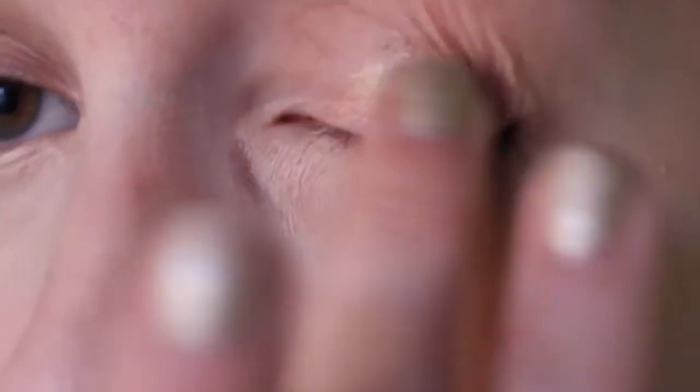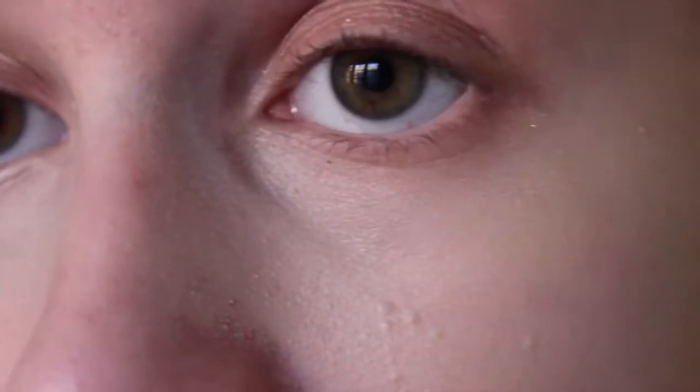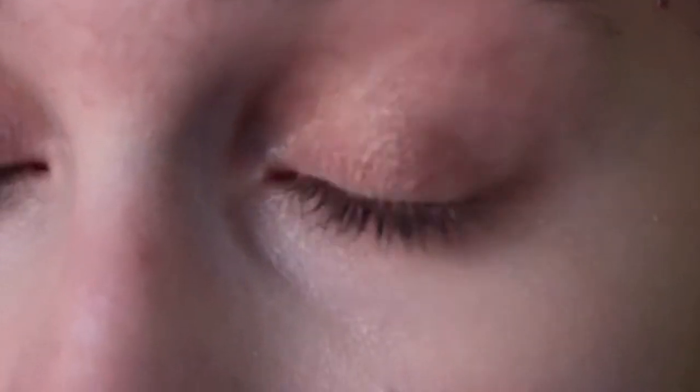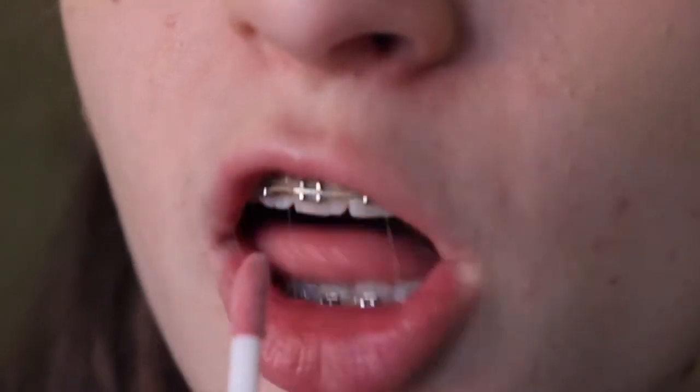I'm trying the Be a Bombshell eye base — if you want to see a swatch it's on my finger, so I'll put it on. Very glittery. It will be a good base to put other shadows on top of for even like a New Year's or glittery glam look.